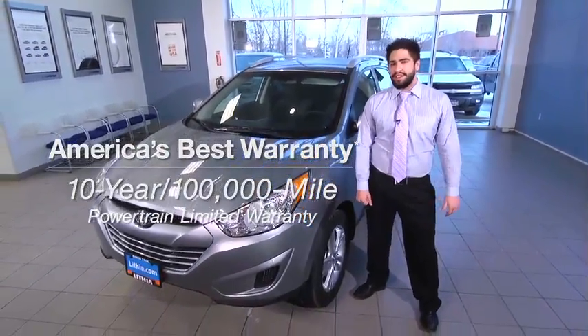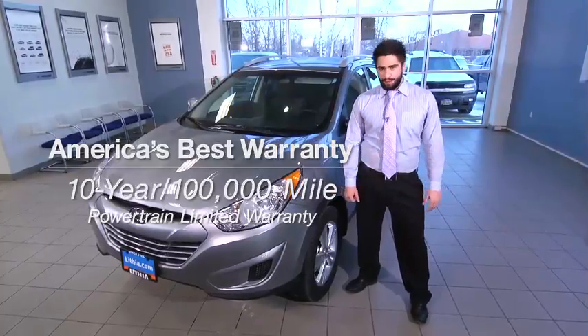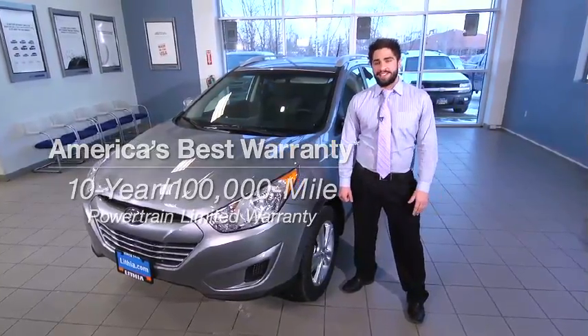A 10-year, 100,000-mile powertrain warranty, a 5-year, 60,000-mile bumper-to-bumper warranty, and a 5-year, unlimited-mile roadside assistance plan.